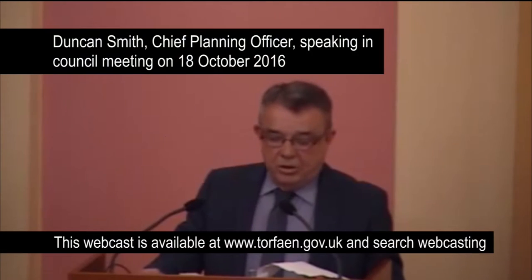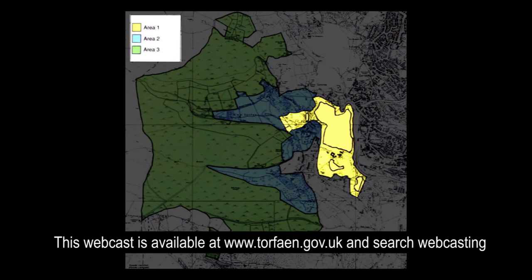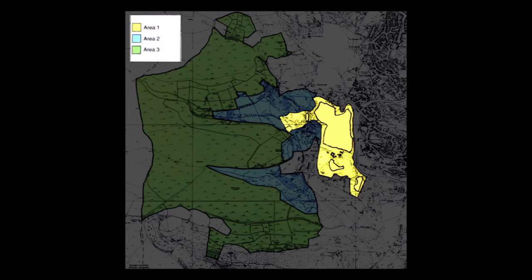It's best to consider the site in three areas. Area 1 is the area of largest dereliction — it's probably the area that people call the British. It's 170 acres and land that's been severely disturbed by both iron working and coal mining. The colliery spoil is up to a depth of 16 metres on the site.